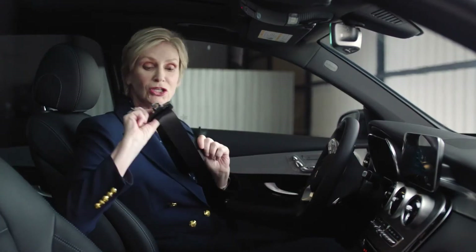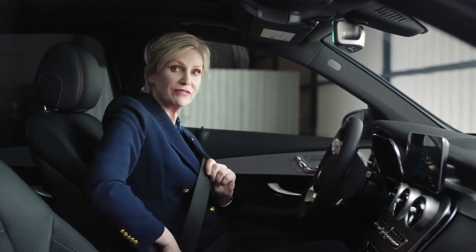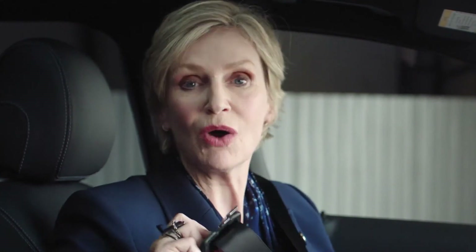To fasten the seat belt, you take this part, put it in here, wait for the click. And if you don't know how to do this, you probably shouldn't be driving a car.